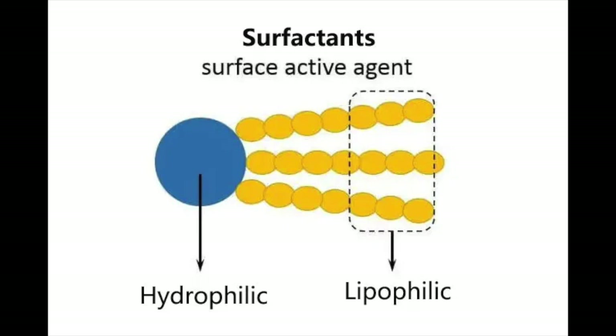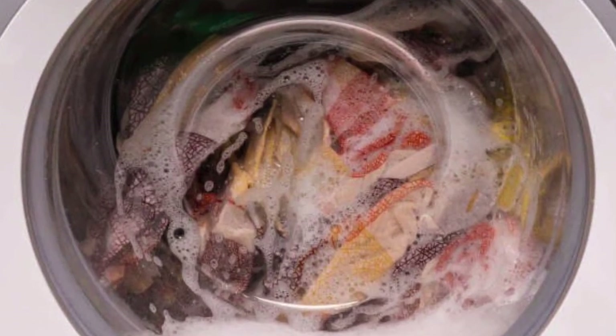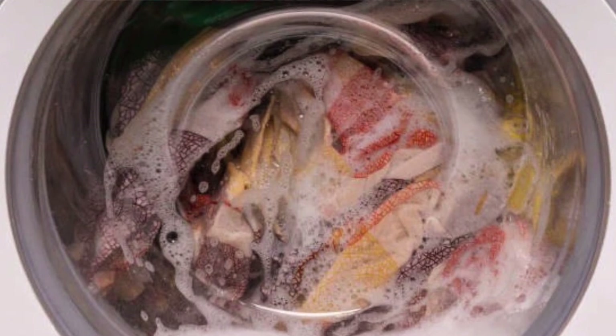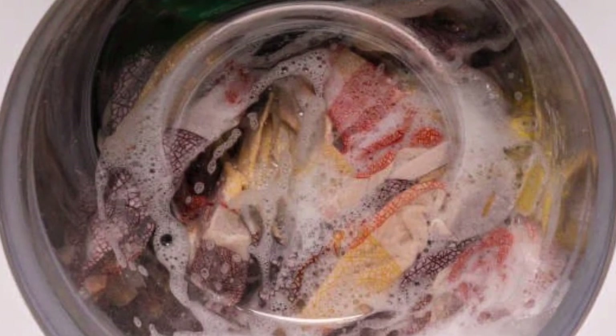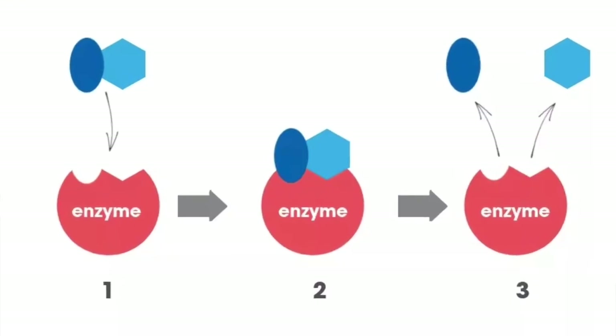Agitating with water results in the surfactant pulling the oily stain off a fabric or a dish. But besides surfactants, you are also likely to find enzymes — ingredients that have revolutionized the cleaning industry. Enzymes are proteins produced by living organisms that act as catalysts, meaning they speed up chemical reactions.